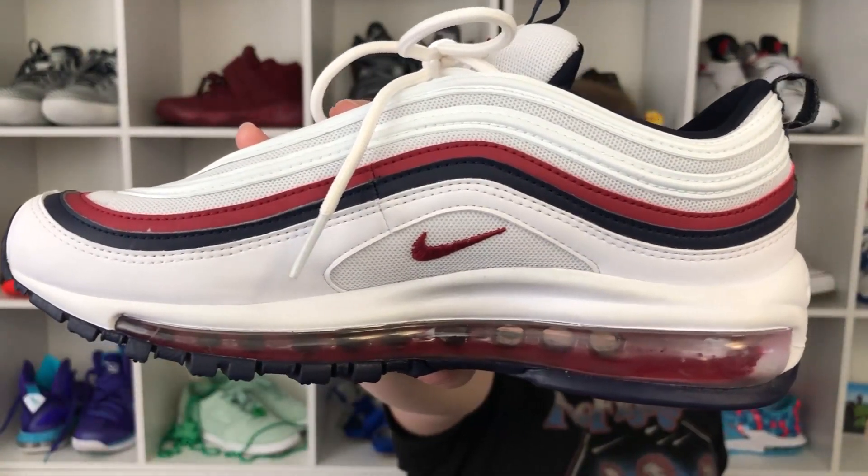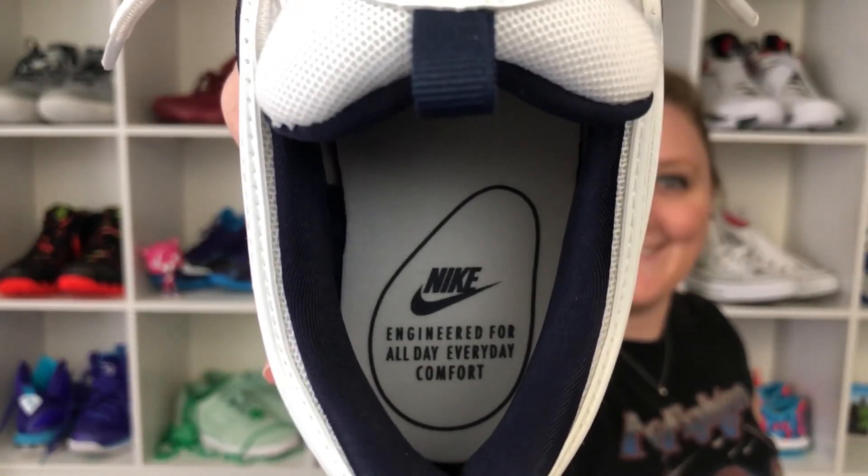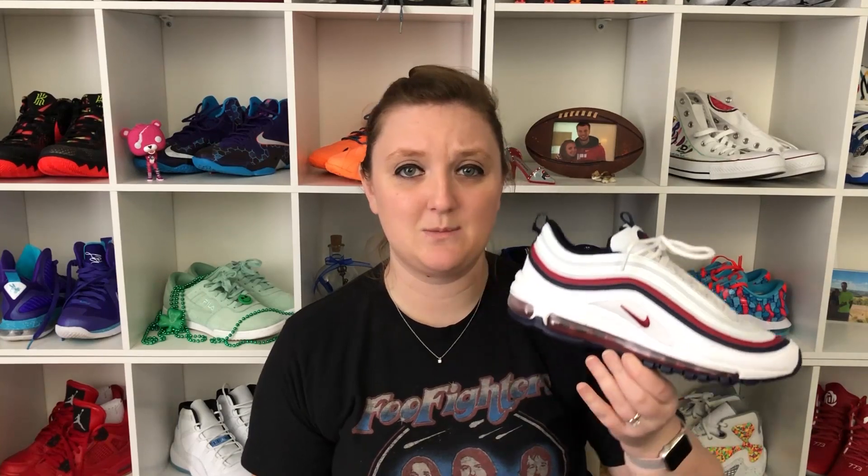I want to start out with the most notable characteristic of these shoes, which is obviously the air bubble. It is all the way across the shoe from the ball of your foot to your heel, on both sides — inside and outside — and it is what provides all the comfort. Inside the shoe it says 'engineered for all-day everyday comfort,' so this shoe is specifically designed to be comfortable.